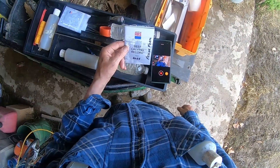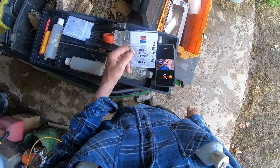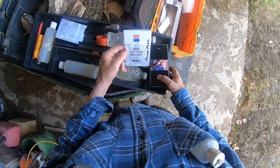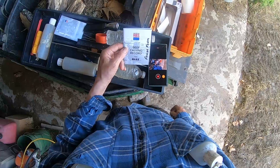The final thing I'll mention is my calving book. In this book I record what cow number I bred, the date, and the actual due date. Then I'll transfer this information to my laptop computer.